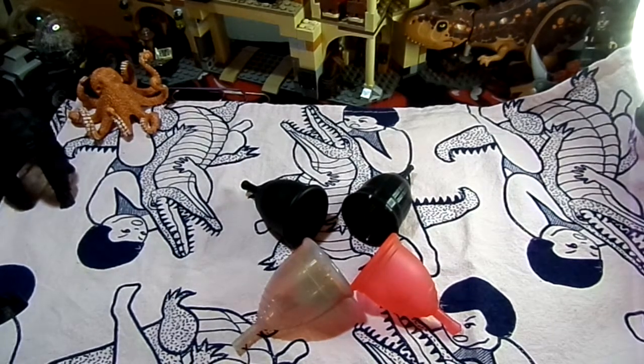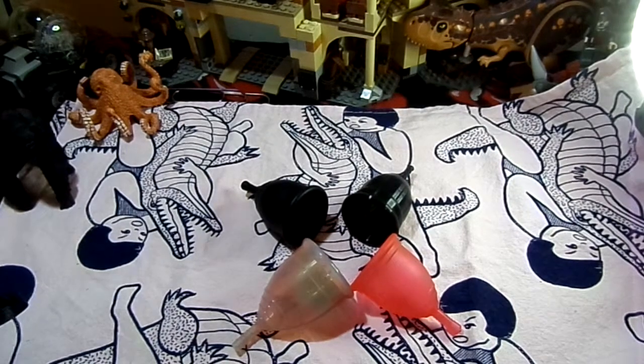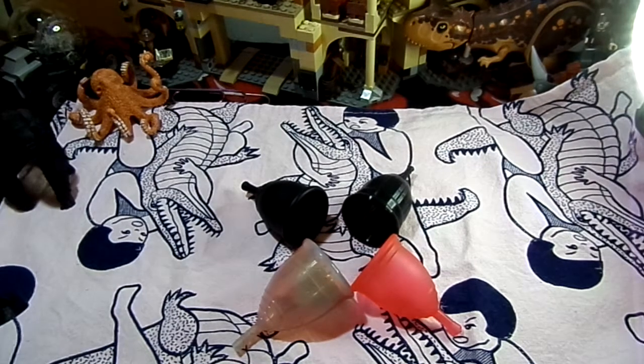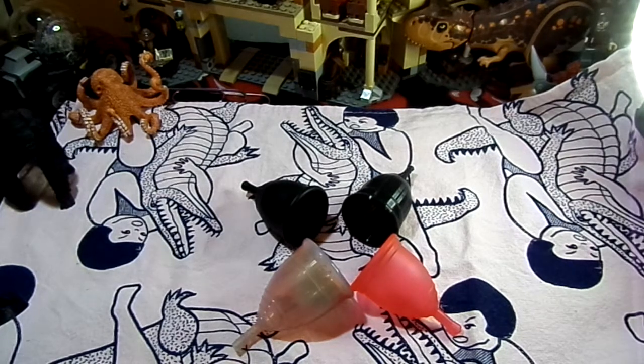Number two is that they can be worn up to 12 hours depending on flow and size of the cup, which means they can last for whatever you're doing for that day.